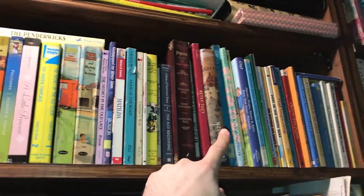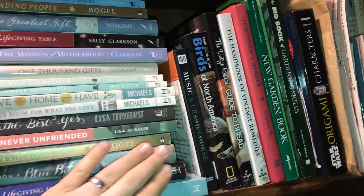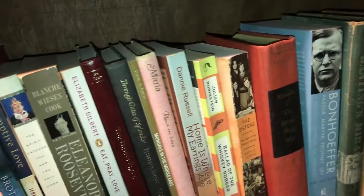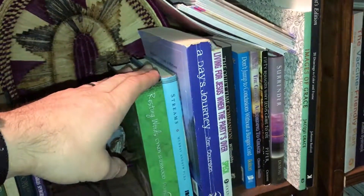Over here we have chapter books. We have some cookbooks getting into our nonfiction and reference. Then we have biographies, a bunch of biographies. Then down here we have Christian living and devotionals.